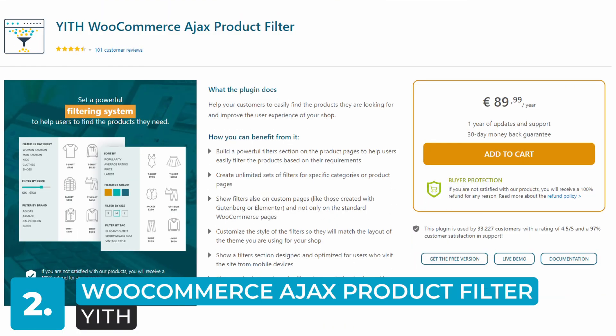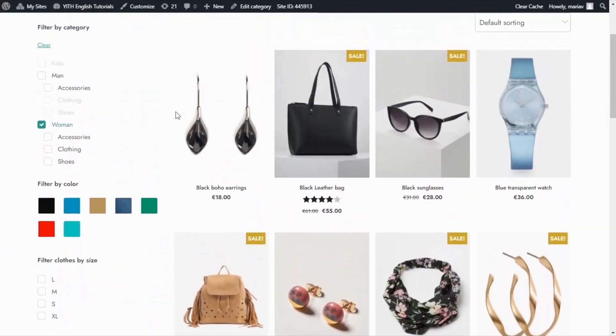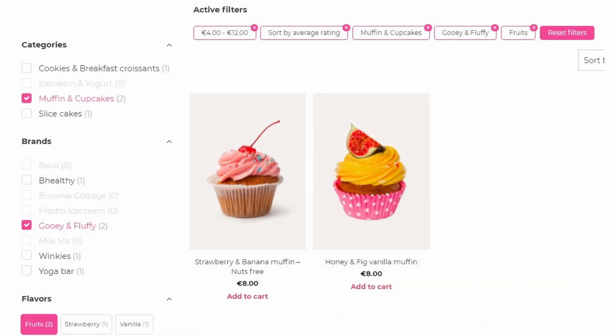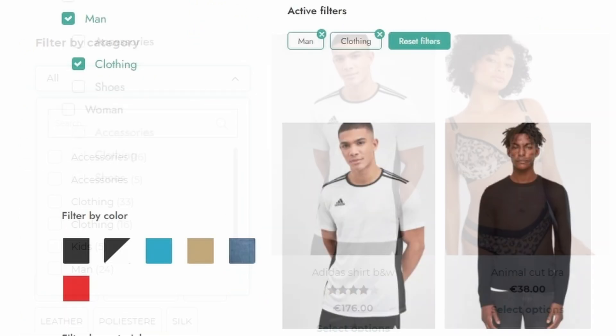That's enough patting ourselves on the back — it's time to move on to some other plugins, which are also very good at the job. Number two on the list is the Yith WooCommerce Ajax Product Filter. Similar to our number one pick, this is a very capable plugin that can just about do it all. I'd certainly consider it one of the better plugins on this list due to its vast selection of features and professional design. However, it does have some missing features, such as choosing the order of filters. You also cannot show filters as radio buttons or use color swatches with images to better identify textures or patterns. All in all, it's a solid plugin that deserves its high spot on this list.